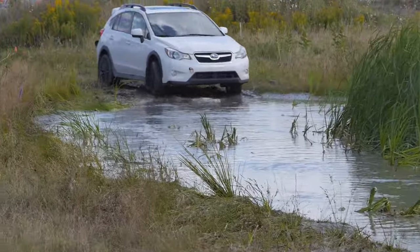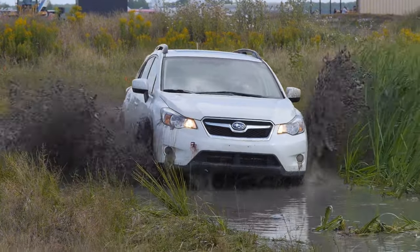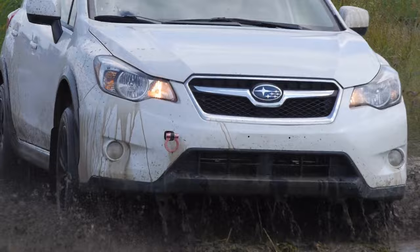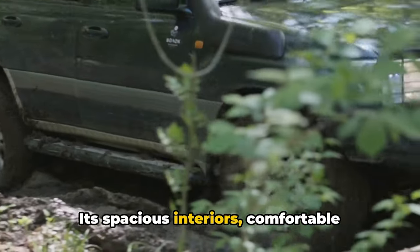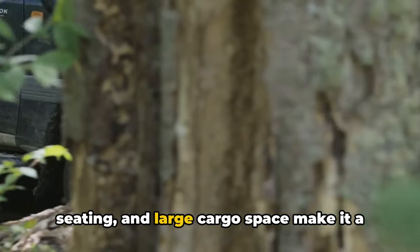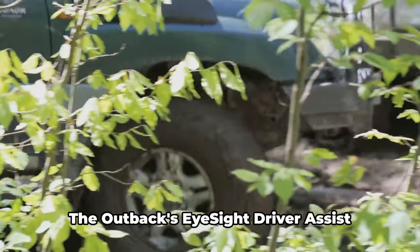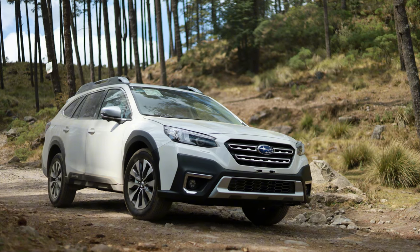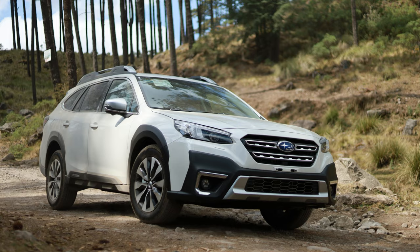The bronze medalist in our countdown is the Subaru Outback. This versatile wagon is a favorite among adventure seekers and road trippers. Its standard all-wheel drive and off-road capabilities allow it to tackle any terrain with ease. Its spacious interiors, comfortable seating, and large cargo space make it a perfect companion for long journeys. The Outback's EyeSight driver assist technology, which includes adaptive cruise control and pre-collision braking, adds an extra layer of safety to your drive.